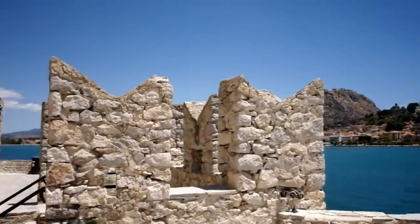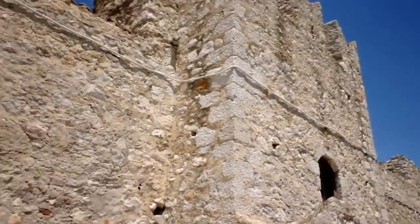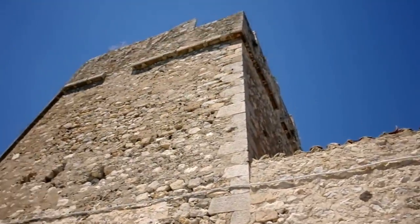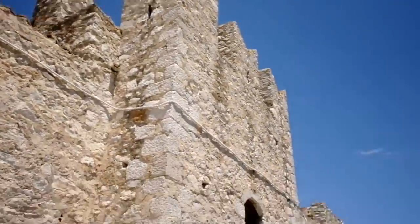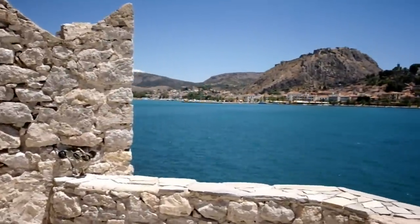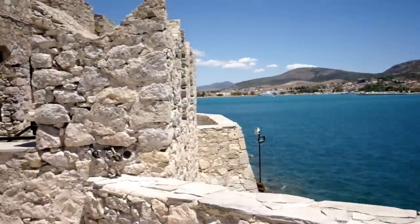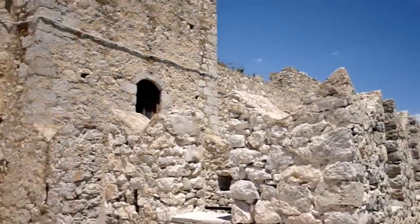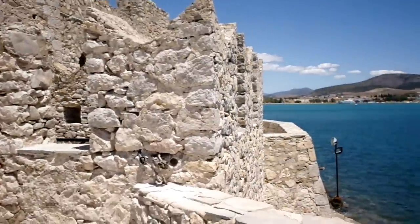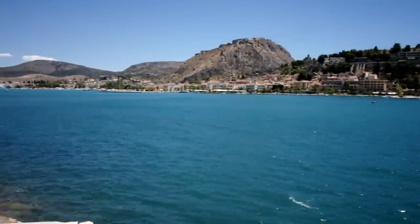Very well maintained. Now, this structure that you see here — all these buildings were used as a luxury upscale hotel in the beginning of the 20th century. I'm not sure what happened to that hotel, it's not here any longer. Nobody lives here now. Here's the town of Nafplio in the distance.